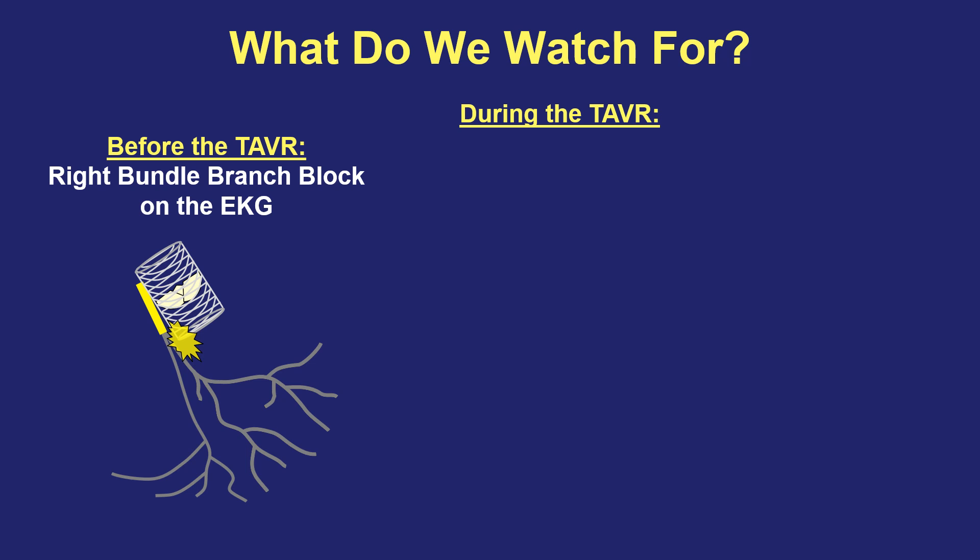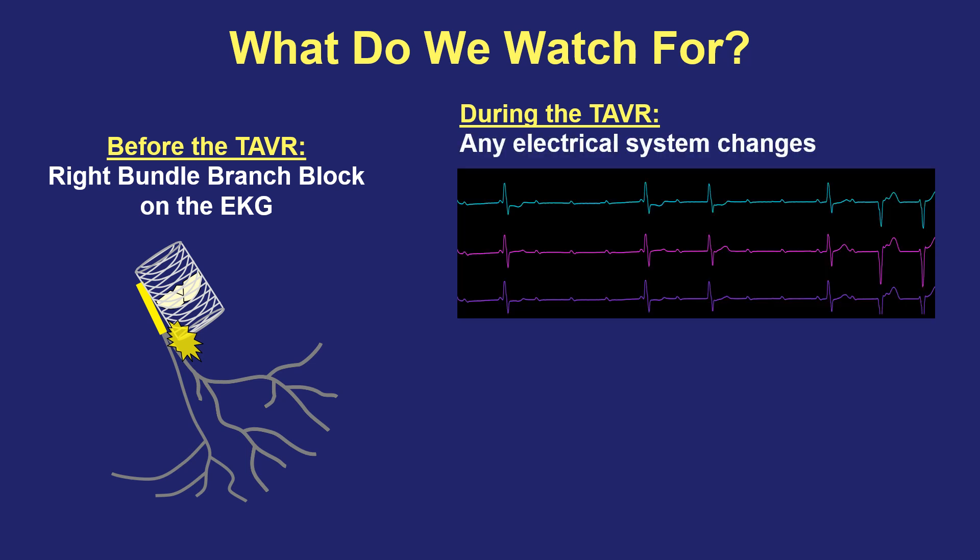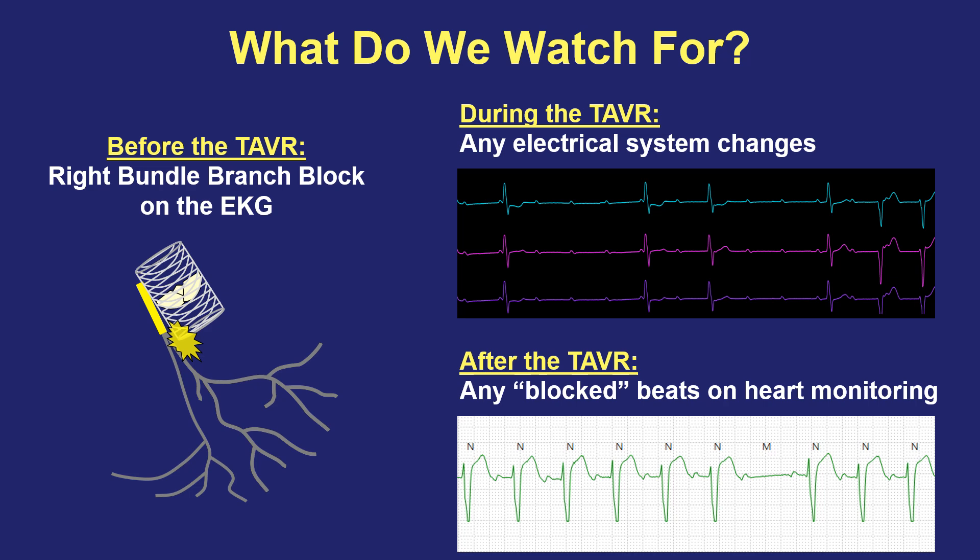During the TAVR procedure, we have the patient hooked up to an EKG the whole time, and we look for any electrical changes that may occur, including heart block where you see the top part firing but missing heartbeats, or changes to the shape of the squiggles suggesting a left bundle branch block has developed. One or both things would be warning signs that maybe this person might end up needing a pacemaker after the TAVR procedure is complete. After the procedure, whether or not changes were seen during it, we still watch the patient on a heart monitor in the hospital and look for any evidence of late-appearing blocked beats — a missing beat would be a clue that maybe there is a late injury due to swelling or further compression of the electrical branches.